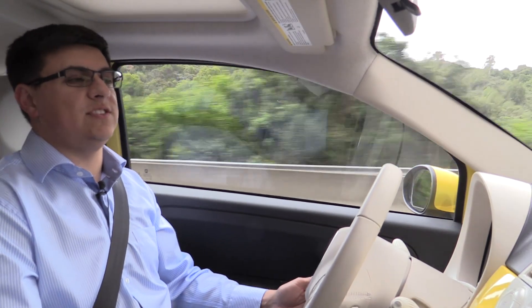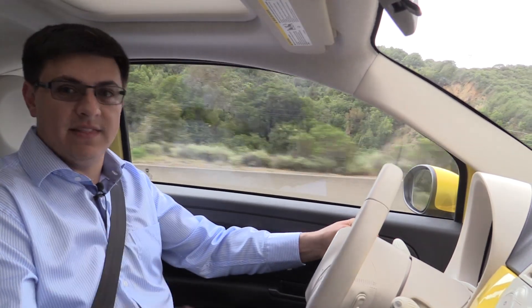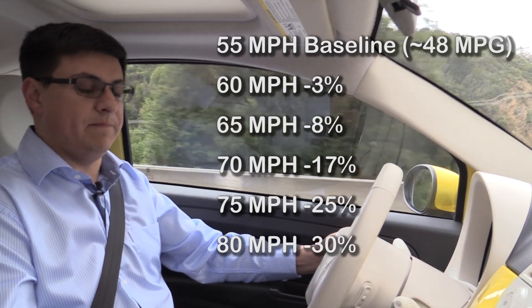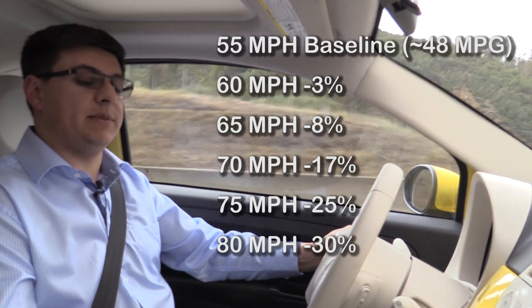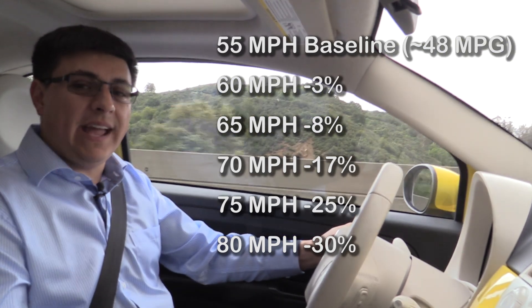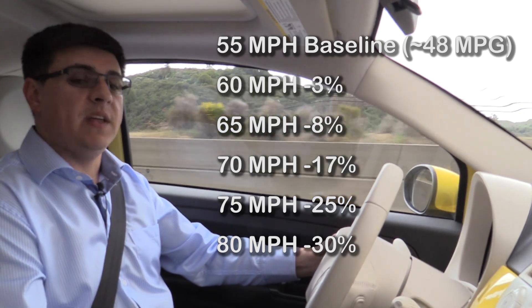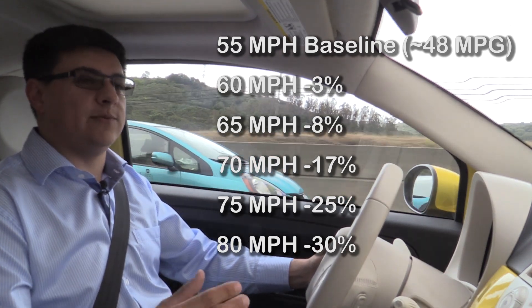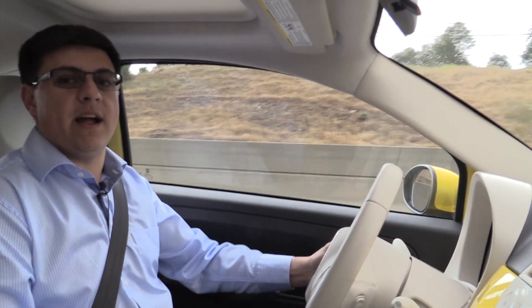Even though I hated the 55 mile-an-hour national speed limit, there really is solid logic behind it. Using 55 mph as a baseline in this Fiat 500: going 60 mph reduces fuel economy by 3%; going 65 mph cuts it by 8%; 70 mph cuts it by 17%; at 75 mph fuel economy was cut by a full 25%; and by the time we hit 80 mph we're getting 30% lower fuel economy than at 55 mph. As you go faster, wind resistance has a much bigger impact, and the bigger and squarer your vehicle is, the bigger that impact will be.